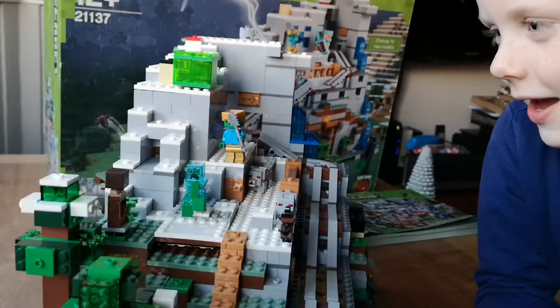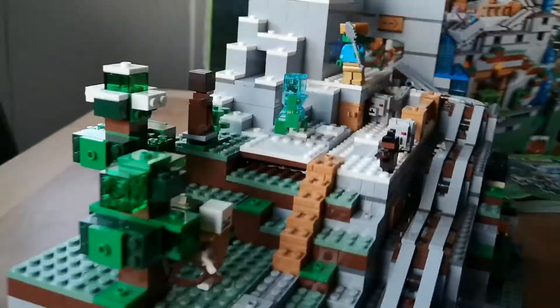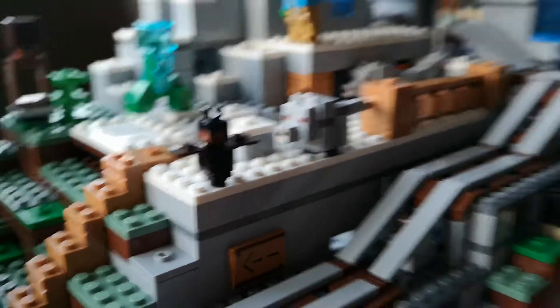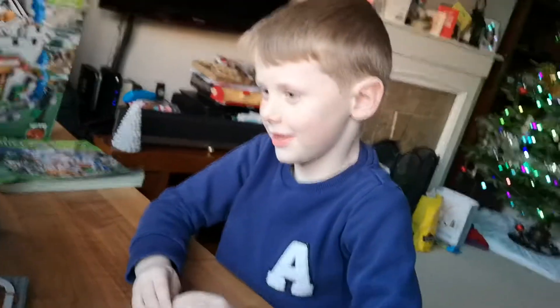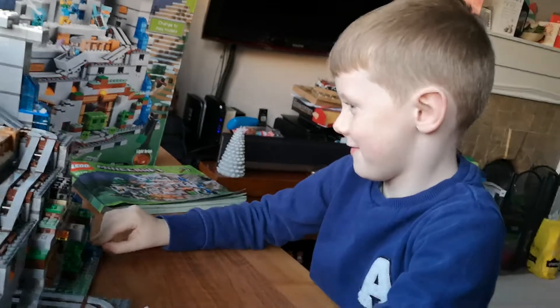So this is a zombie with a shovel and with golden — oh, is that a little bat? He looks cute! Yeah. So where are all the other characters? I think they're inside the cave.